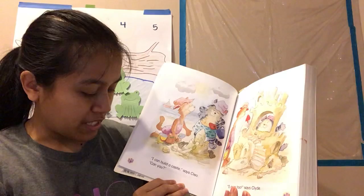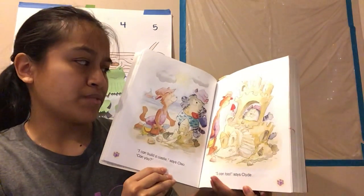"I can build a castle," says Cleo. "Can you?" "I can too," says Clyde.